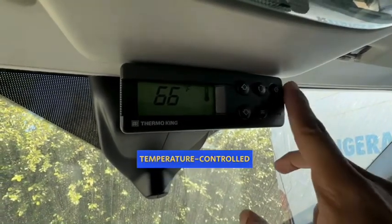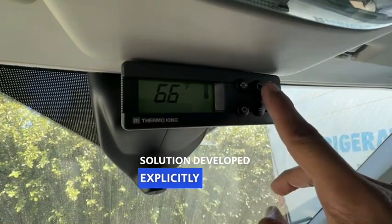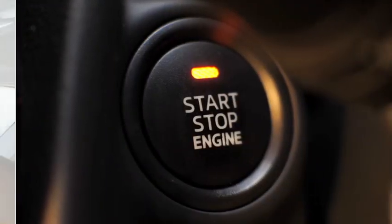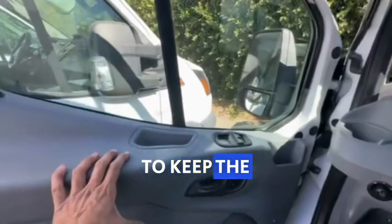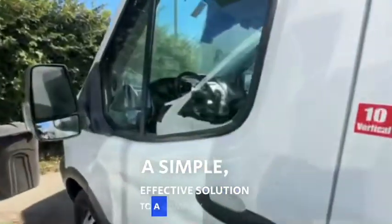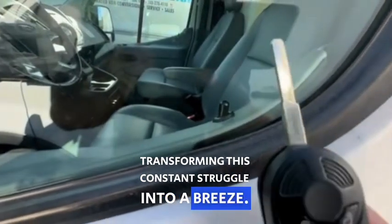Enter the temperature-controlled module, a groundbreaking solution developed explicitly for our refrigerated fleet at Refrigerated Rental Vans. This device automates the van's start-stop function, eliminating the need for the driver to keep the engine running, leave the keys in the van, or even remain in the vehicle — a simple, effective solution to a complex problem, transforming this constant struggle into a breeze.